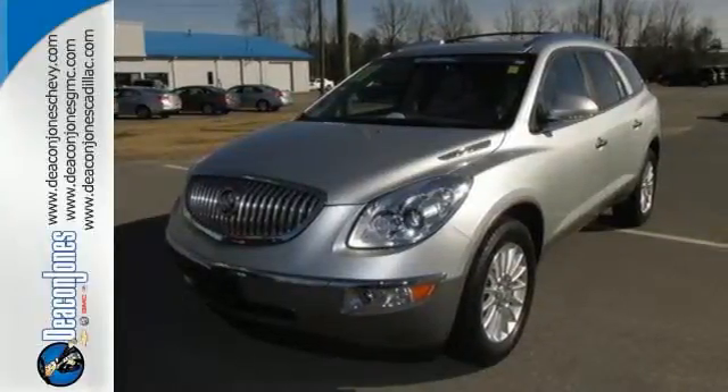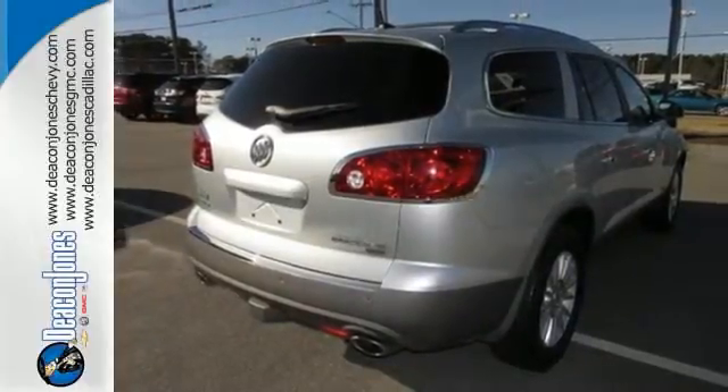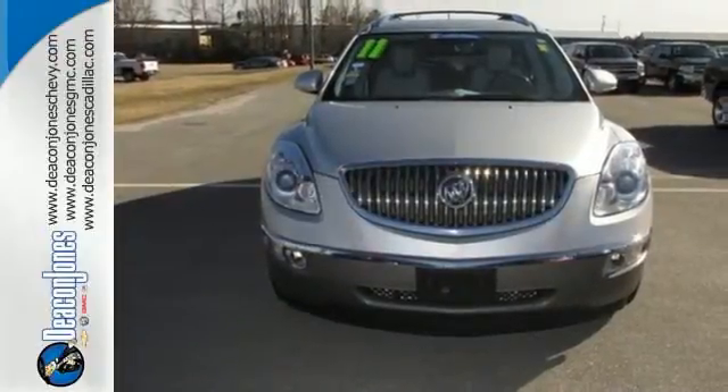Your children will love the Enclave's spacious three rows of seating and host of kid-friendly features. And you'll love its superb handling and supreme comfort. Nothing brings the family together like the Enclave — take this one for a test drive today.